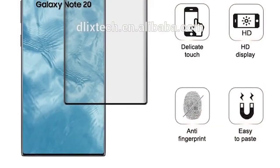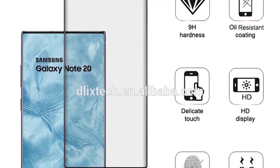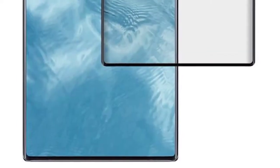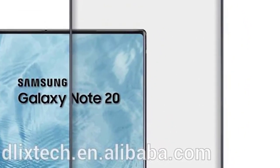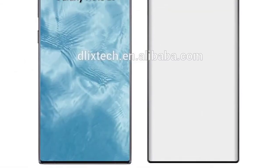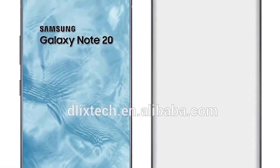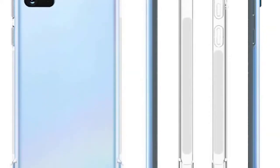First up today is a leak that was missed from last week. A protective screen cover leak gives us a very good idea of what to expect from the Note 20 — a pretty much full-screen display with minimal bezels. Some people are saying this means it will get an in-display selfie camera because of the lack of a punch hole, but this just isn't true. It's simply a protective screen cover; it doesn't need a punch hole. This falls in line with all of the leaks we've had so far.